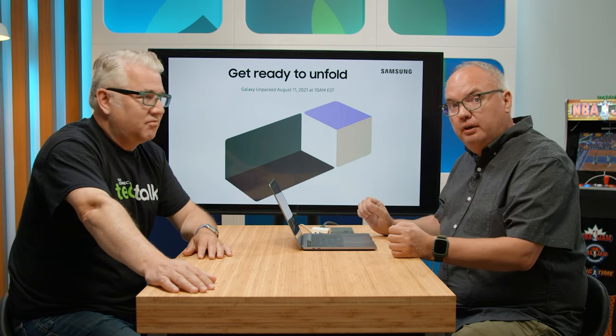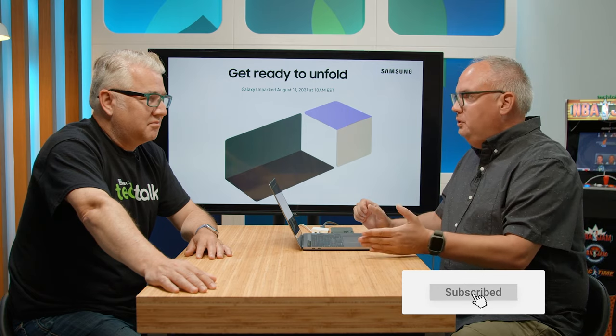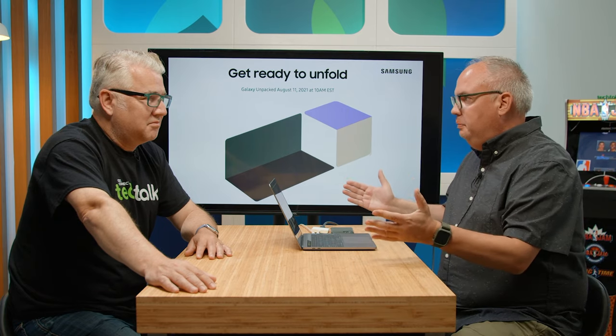Hey everybody, it's John and Mike. We're here talking about the Galaxy Unpacked event for August 2021. If you're new to the channel, make sure you like and subscribe, but let's get into what we saw today during their big presentation.